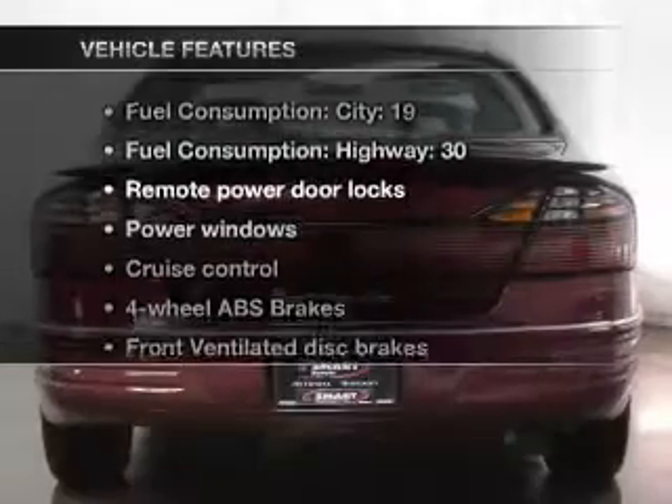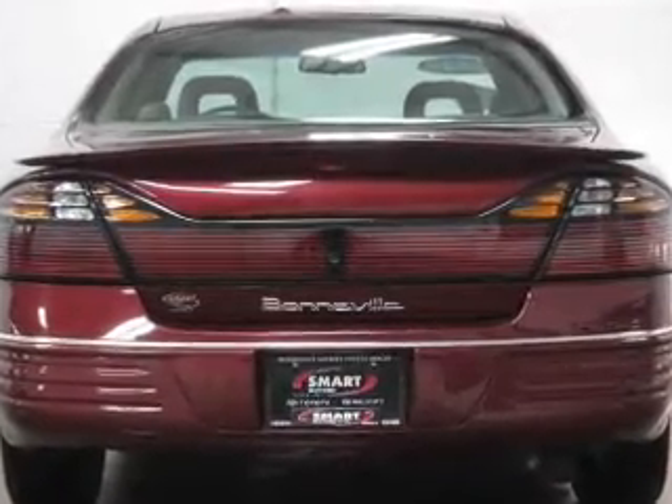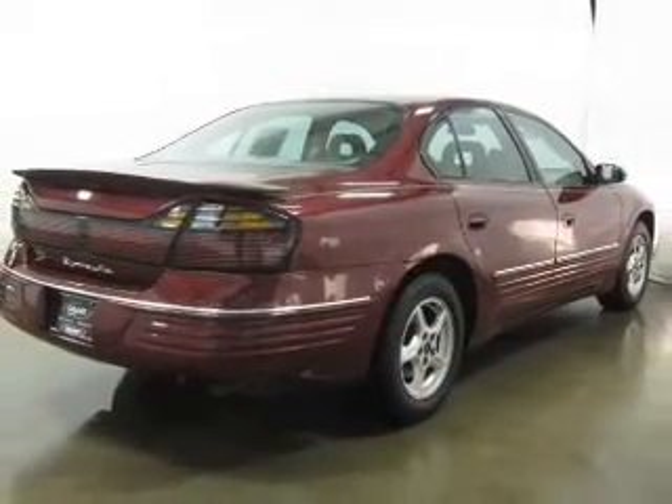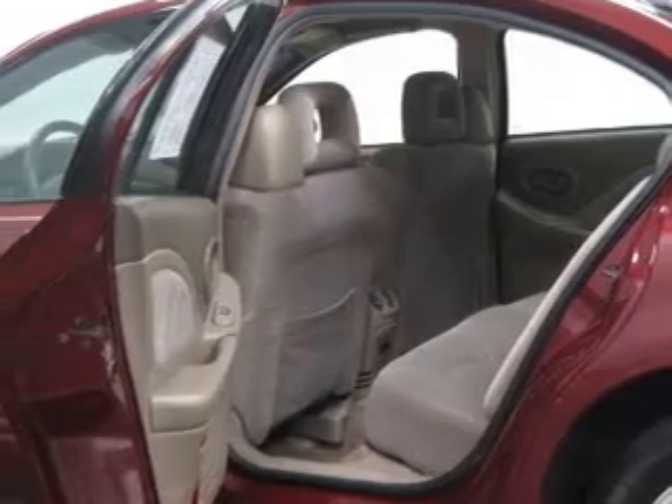Plus enjoy these notable features that are included in this vehicle: air conditioning, power door locks, power windows, power steering, cruise control, power mirrors, an alarm system, an AM-FM stereo, and an adjustable tilt steering wheel.